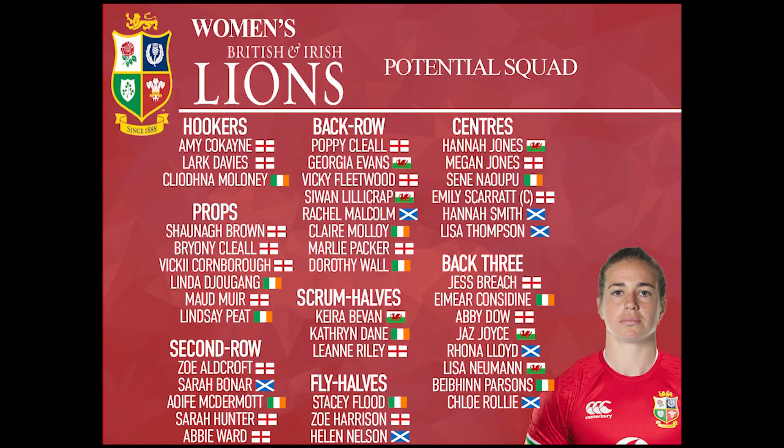Moving on to the fly halves, this is where it gets a bit tricky — some centres can play at ten, some tens can play in the centre, which is part of the reason for the selection. We've gone for Stacey Flood from Ireland, Zoe Harrison from England and Helen Nelson from Scotland, and there's a lot of balance in this selection as well.